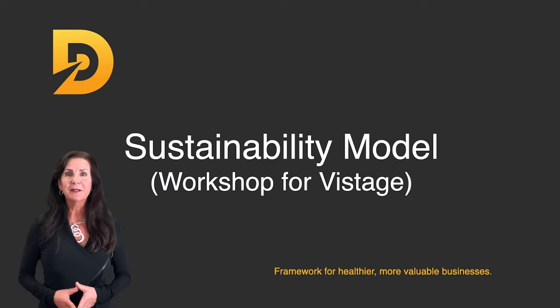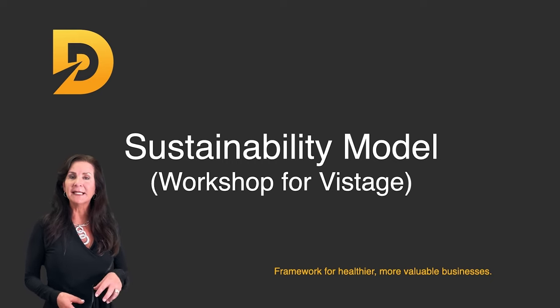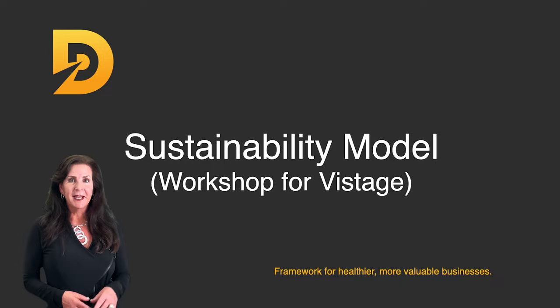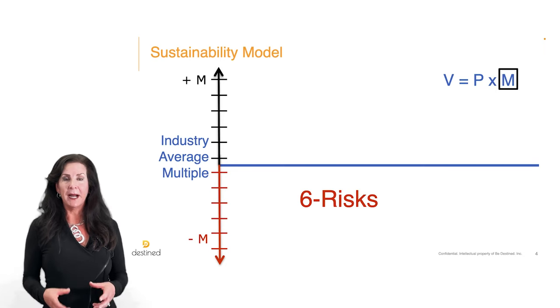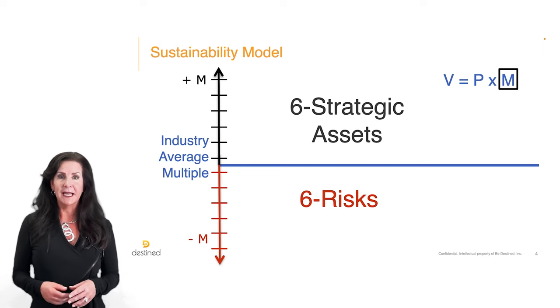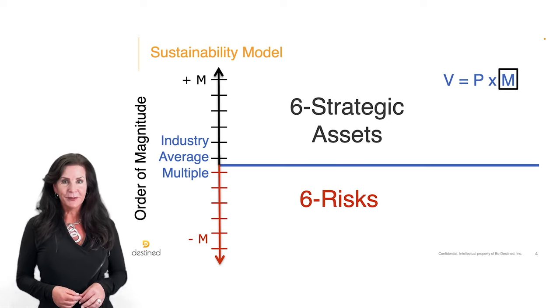Our proprietary framework, the Sustainability Model, shows you how a third party will value your organization and which assets you need to build, secure, and demonstrate are transferable to that buyer to command a higher exit multiple. It is a 12-layer framework that illustrates which six risk factors detract from the industry average multiple a buyer is willing to pay, and which six strategic capabilities or assets you need to build to achieve a higher exit multiple. Note these layers have a deliberate order of magnitude.